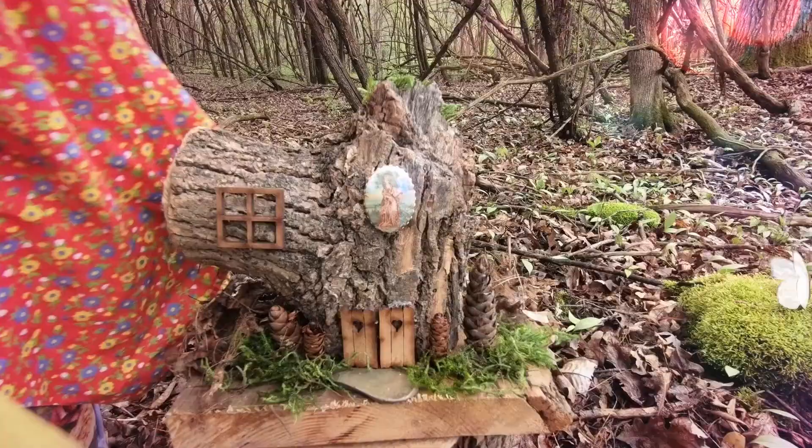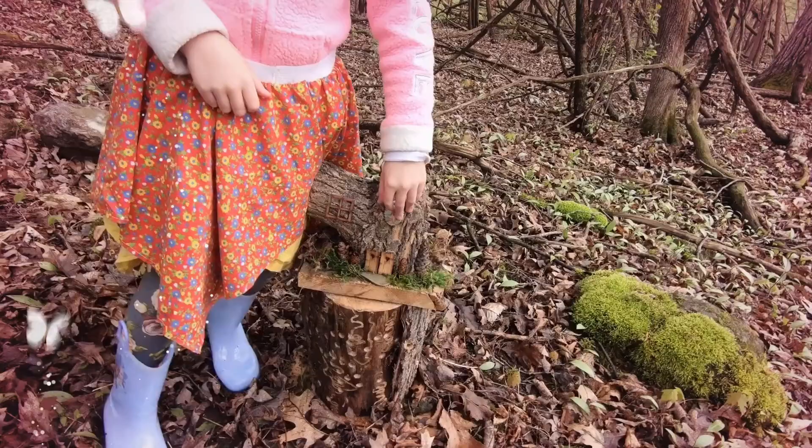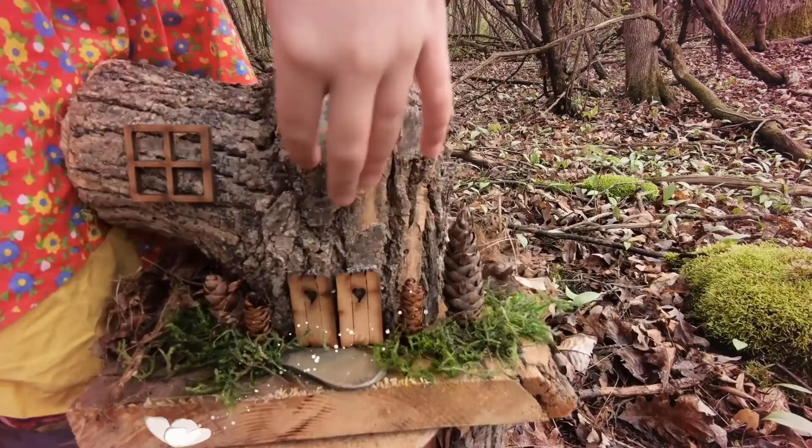Wait, this is the Queen's Palace. Oh, it does look like the Queen's Palace. See, those are the royal gates and it has a picture of the Queen's Palace.